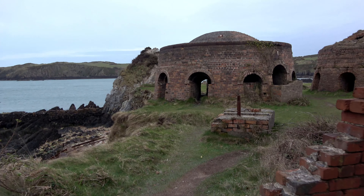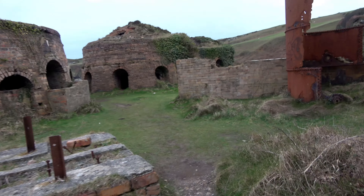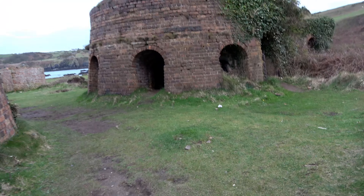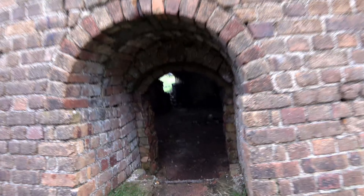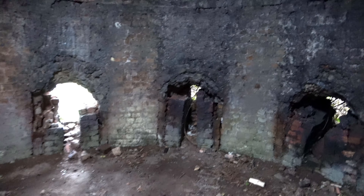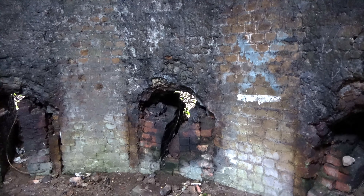So yeah, I'll take you into one more furnace and then we'll end the video. Excuse me if this goes a bit shaky because I have to stoop down — become a hobbit. I'm inside.